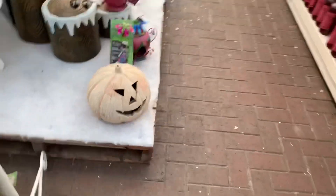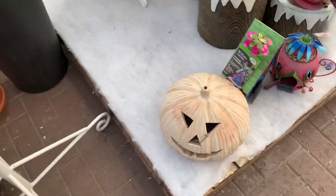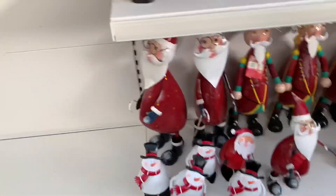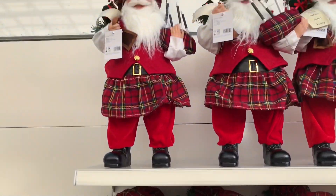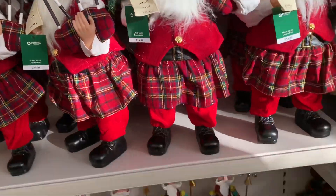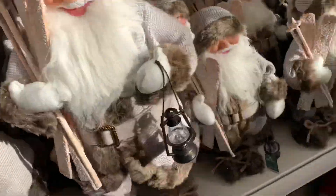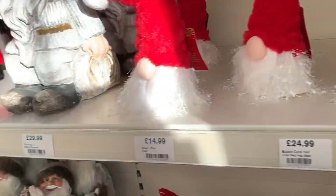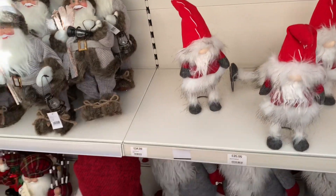There's a pumpkin down here — don't know why. I'm looking for the gnomes, guys. I think I'm going to find them. There we go, they're cool, look at these. Look at that — Scottish Santa, bagpipes and tartan! Cool. I need to get a gnome. I absolutely love them, guys — so cute.